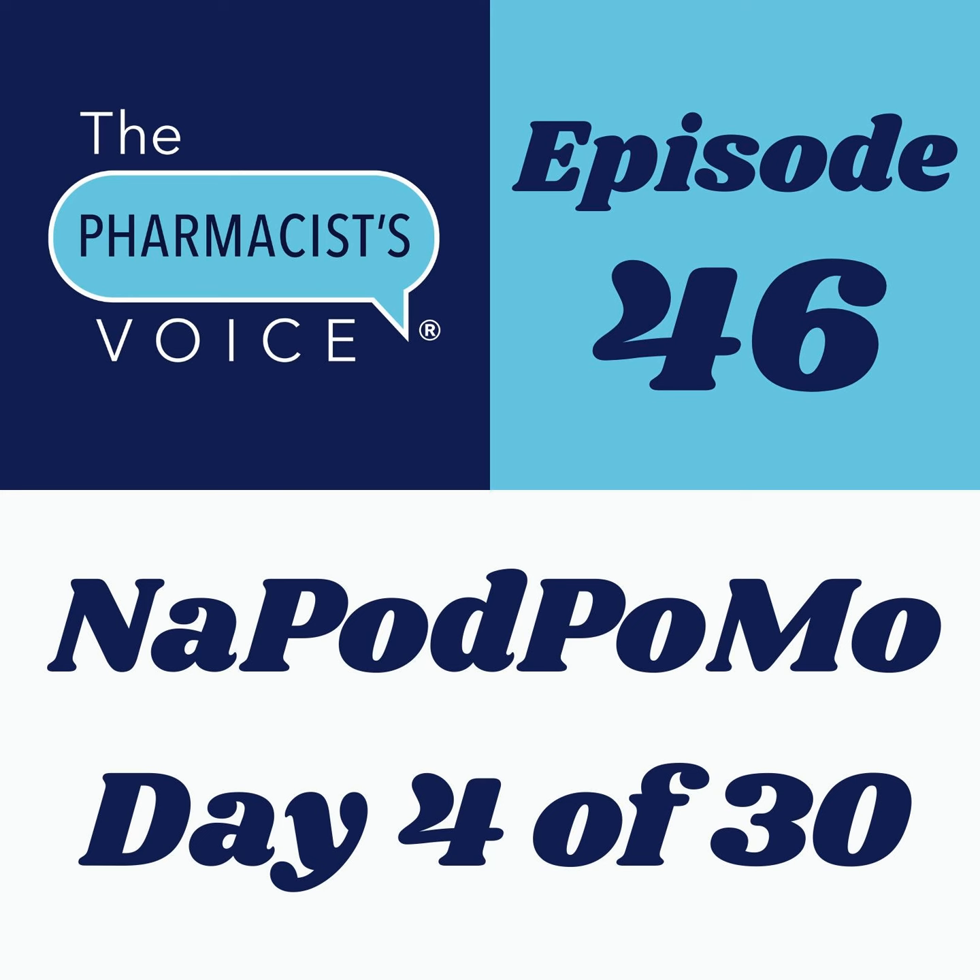The coupon expires this Friday, November 6th, 2020 at 11:59 p.m. Eastern.